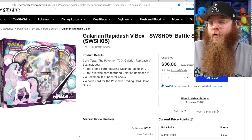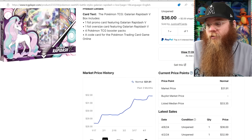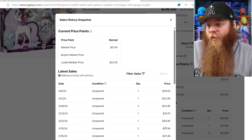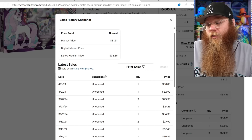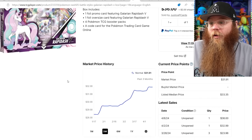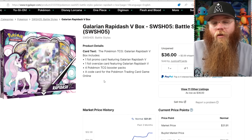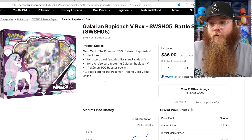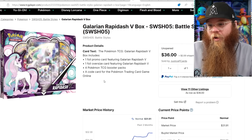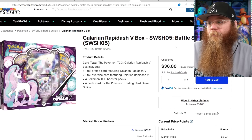The Galarian Rapidash V Box is moving up in price — not a ton, but the last sold prices: $36, $32, $24, $34, $37. I'm noticing a lot of these in the mid-30s now. This box also comes with an Evolving Skies pack, though it's only four packs. It's a beautiful box — my wife loves it, it has like texture with the swirls and stuff. A lot of people love Galarian Rapidash.